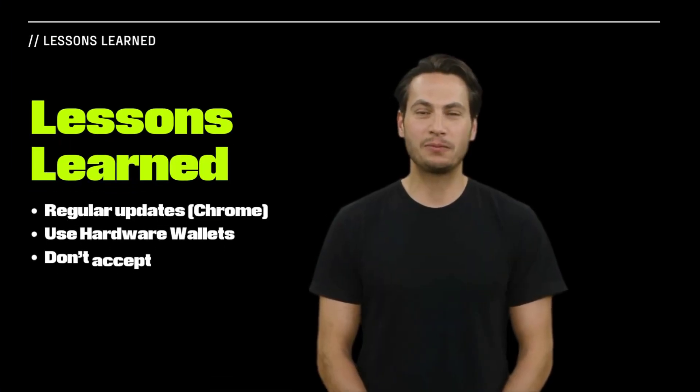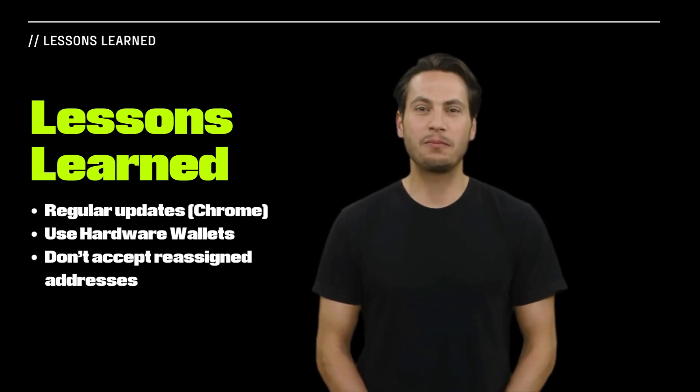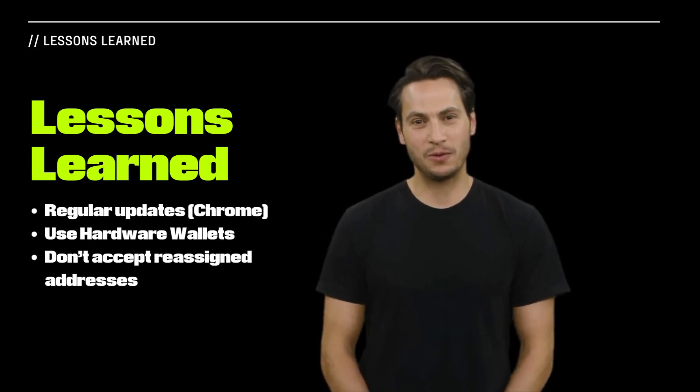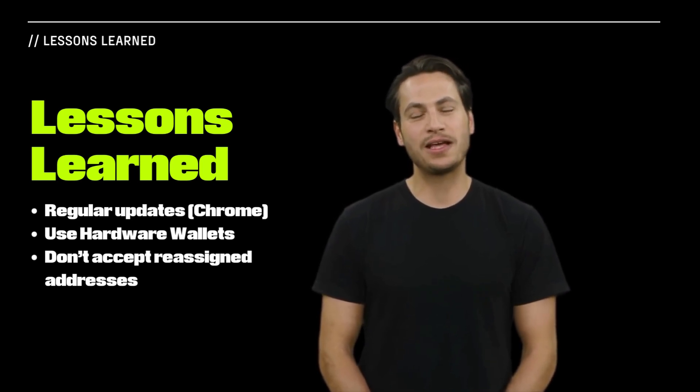The Phantom Foundation's experience illuminates critical lessons in cybersecurity. Firstly, the hack's possible link to a month-old Chrome vulnerability emphasizes the need for regular updates and patch installations.